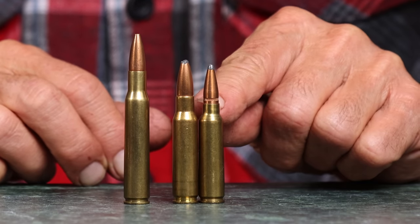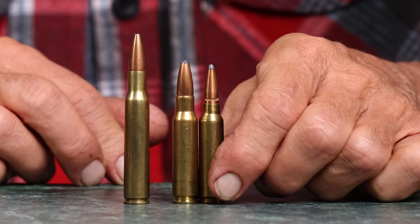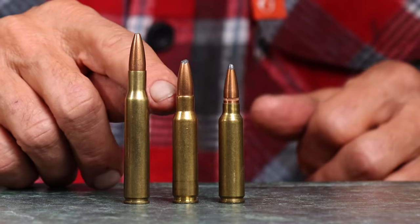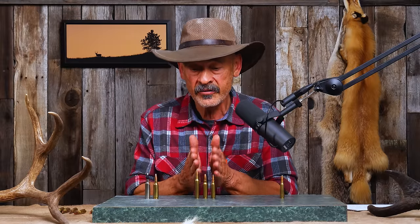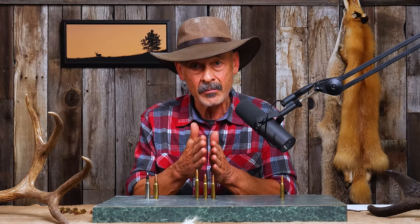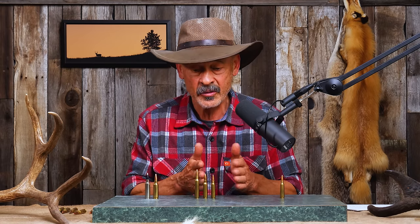Notice also that the neck on the .300 Savage is quite a bit shorter — only a .22-inch length neck, which is less than one caliber. The .308 has a .303-inch length neck. That's full caliber, long enough to really hold those bullets in line during rough handling. You don't want the bullet to get canted in that mouth. That's another reason they went with the .30-06 to make the .308.